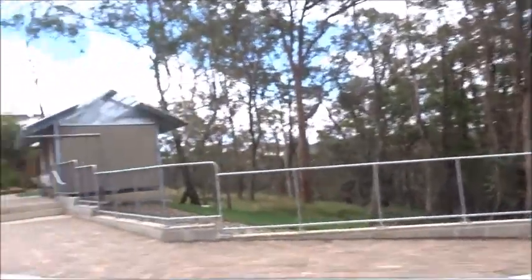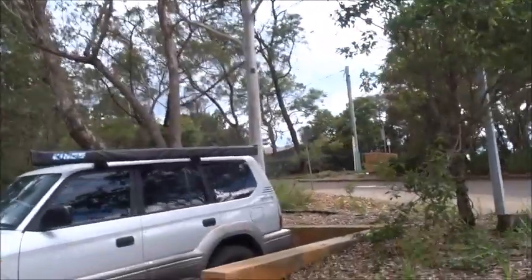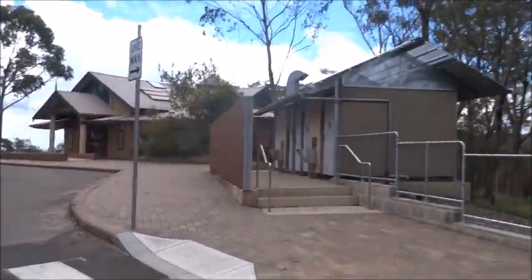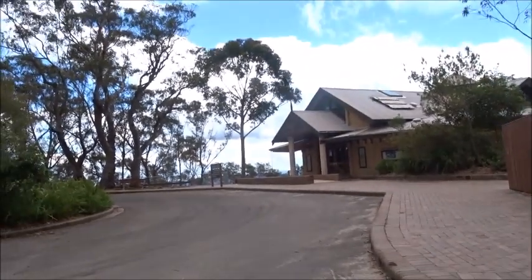This is the picnic area and car parking at the conservation hut. New toilets have been constructed, and the hut itself is closed.